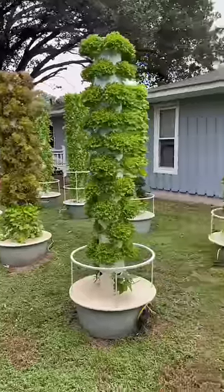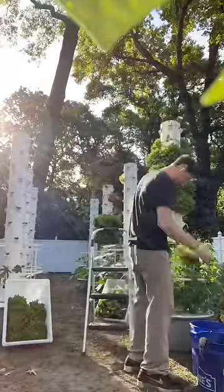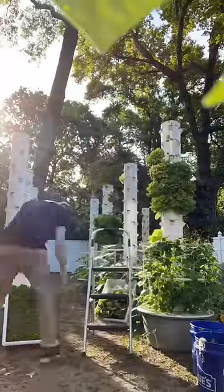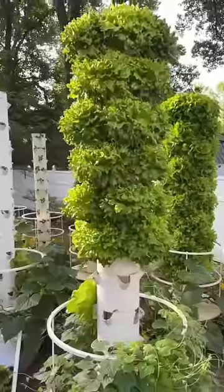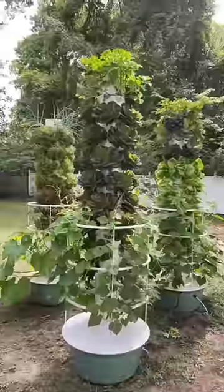This aeroponic farm is known as Ghost Grow 843 and is located in South Carolina, where they focus on growing nutrient-dense leafy greens and microgreens for local grocery stores, including lettuce, arugula, spinach, mustard greens, and much more.